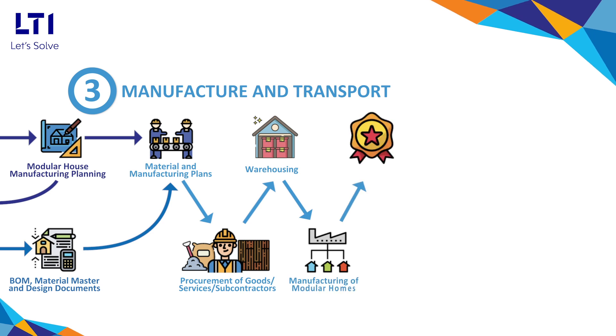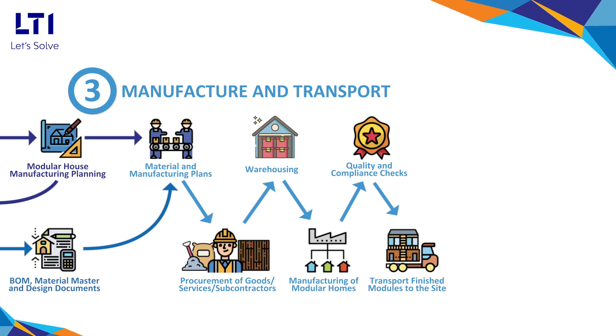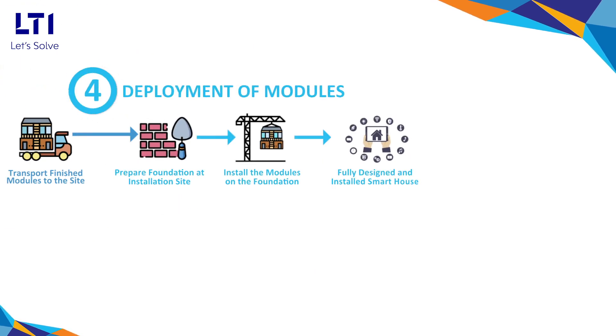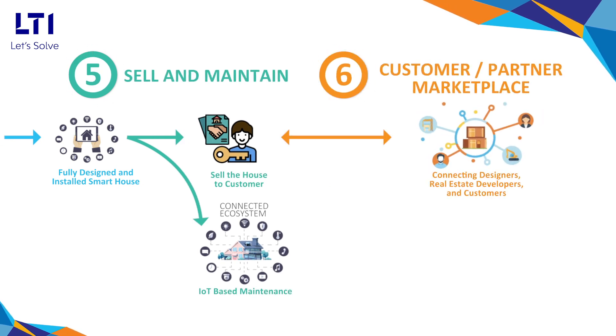In-built process quality checks, transportation of finished modules to the site with GIS tracking, and end-to-end visibility across the project lifecycle. Accelerated deployments of modules with minimal construction at site, IoT-based smart maintenance of homes, and a customer and partner marketplace.